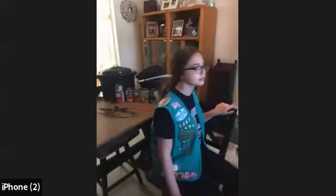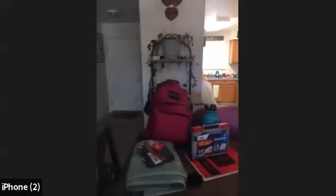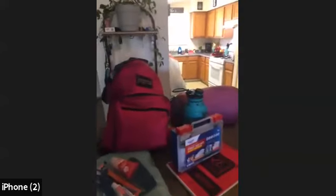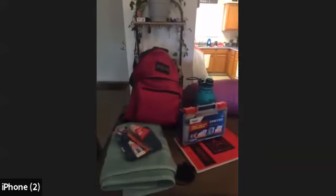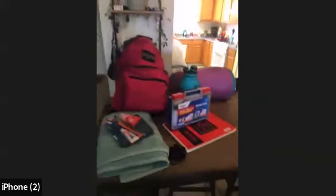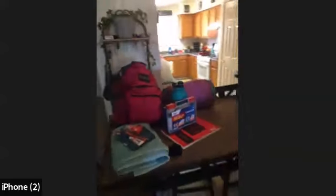So the first thing we're going to talk about is the supplies and planning our adventure. Everyone is going to have different supplies at home. What Ashlyn has is what she's got on hand. It's important that you guys take out your notepad and pencil and make a list of things that you still need to buy or get for your camping trip. So Ashlyn, go ahead and talk about the supplies that you've packed.